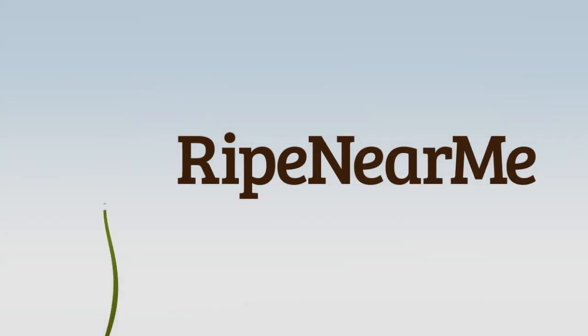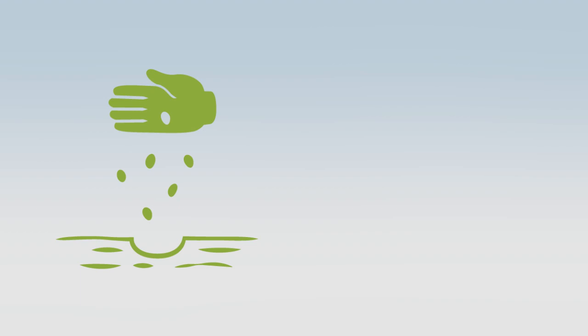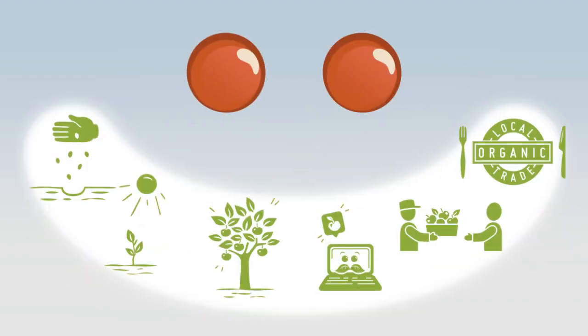We started Right Near Me to encourage growing and eating urban grown foods. Whether you have a green thumb or an empty stomach, you'll love what we can help you do.